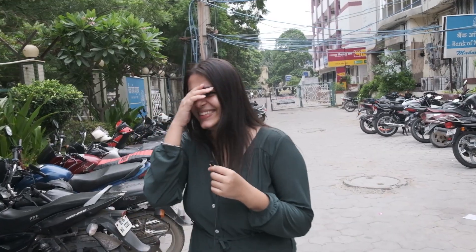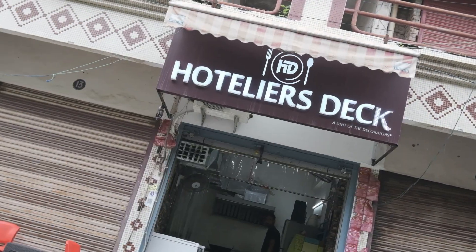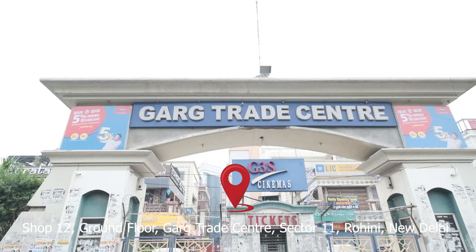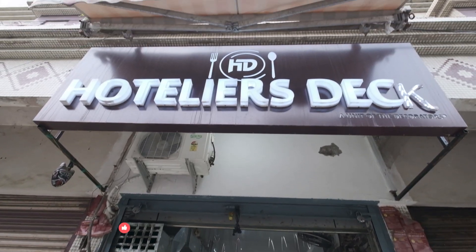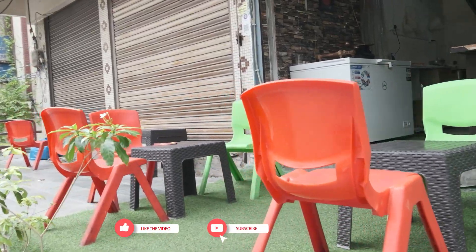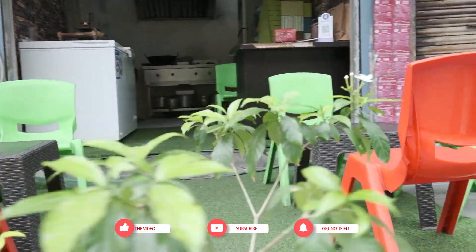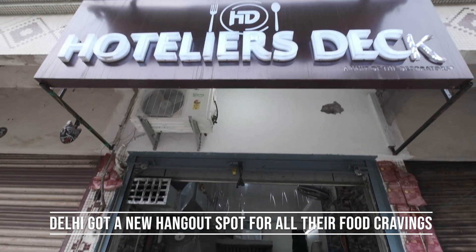Welcome to my channel. In this episode of Tereyaon Today, we are going to cover Hotelier's Deck, which is in Rohini Sector 11. The best part is here — you will get a variety of food which mostly will not be found in Delhi. Let's look at the inside and outside of the outlet.